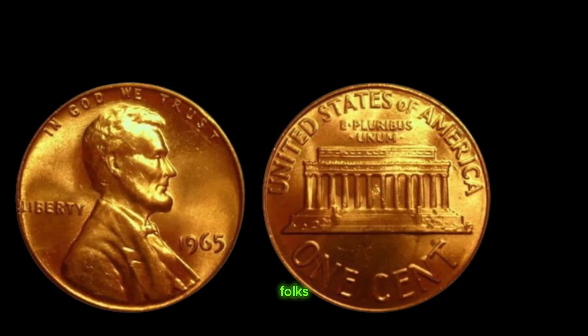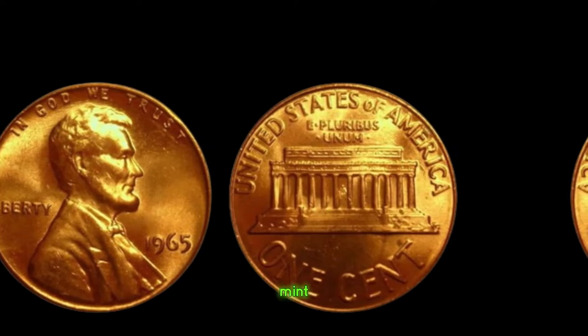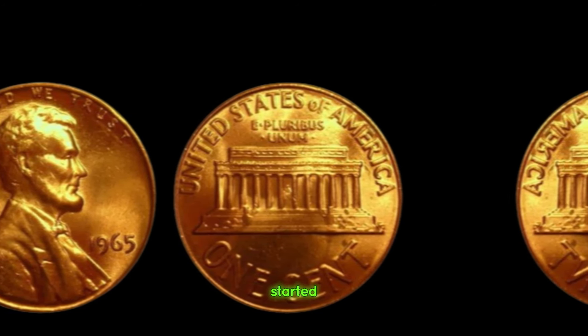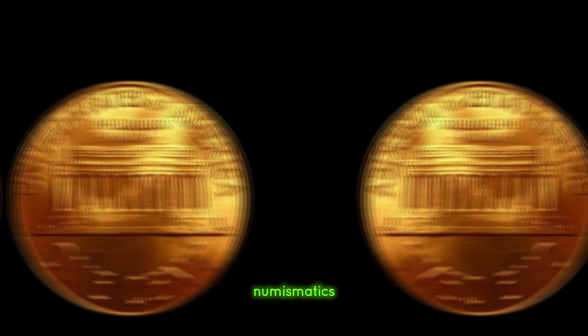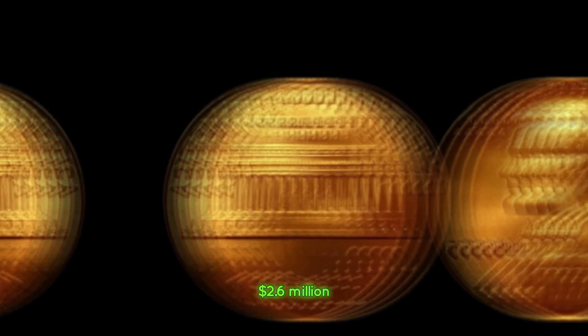And there you have it, folks — the incredible story of the 1965 Lincoln penny without a mint mark. Whether you're a seasoned collector or just getting started, this legendary coin serves as a reminder of the unexpected treasures that await within the world of numismatics. Finally, this coin value is $2.6 million.